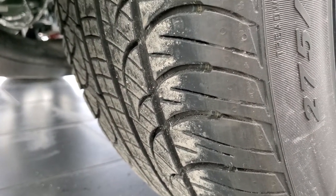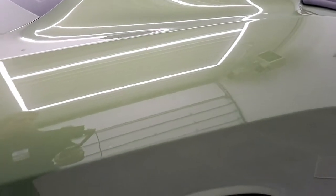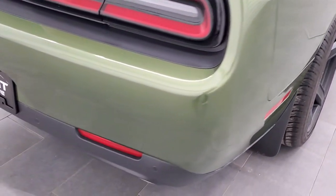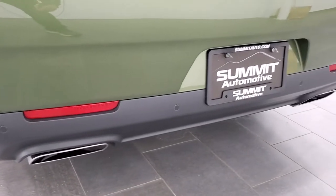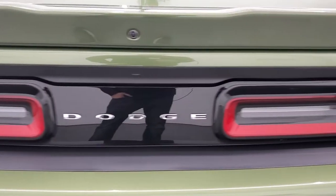You get the Brembo brakes on the back. The back tires have just as much tread as the front tires. The rear quarter looks really good — didn't see any dents or dings on there. Coming around to the back, you get the rear parking sensors, chrome-tipped dual rear exhaust, the LED tail lamps, and the deck lid spoiler.